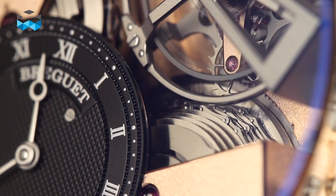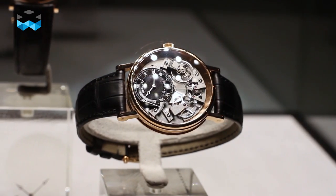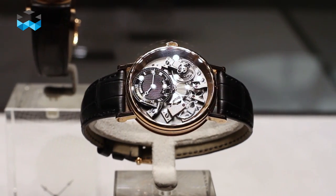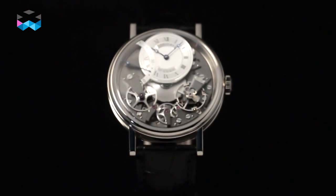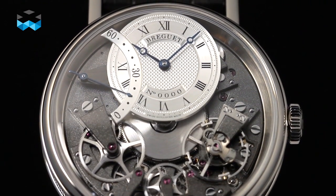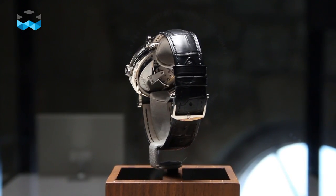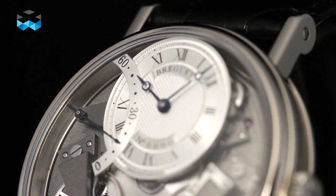The simpler models pay tribute to the souscription watches by having one single barrel positioned in the middle of the movement, just like the souscription watches did. Finally, the new Tradition automatique with retrograde seconds is also visible. Introduced this year, it is the first Breguet watch to integrate an automatic winding system whose rotor's shape was inspired by the first rotor that Breguet ever made.